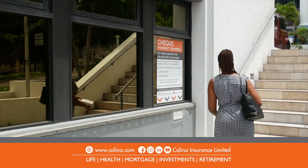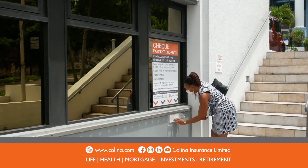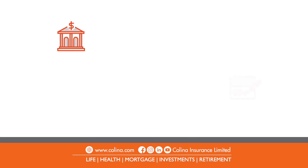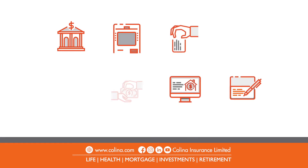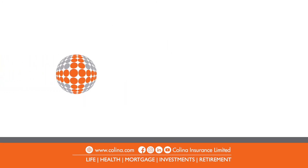Once your check is filled out, simply drop it in the box. Your payment will be processed within one business day. Keep yourself and your loved ones protected by making payments on time. Colina offers multiple ways to pay. Choose the one that's right for you.